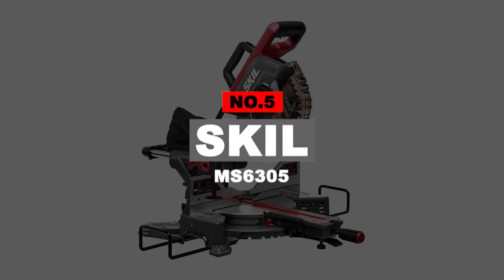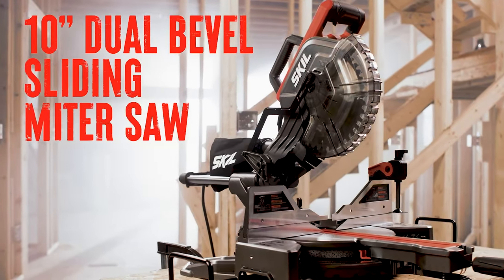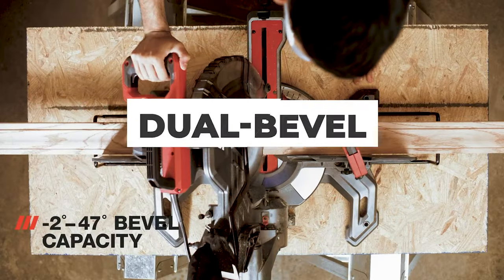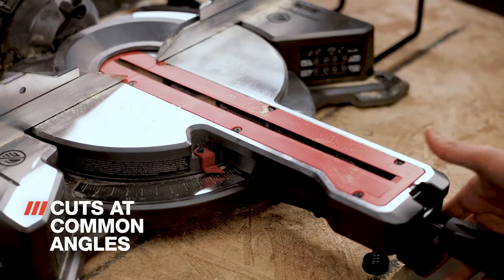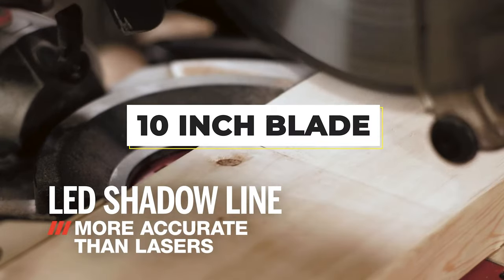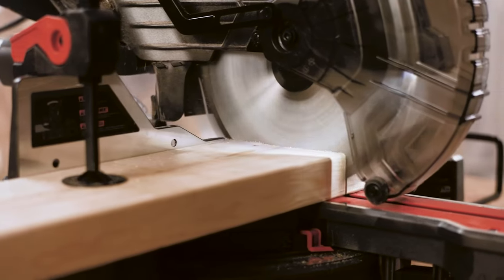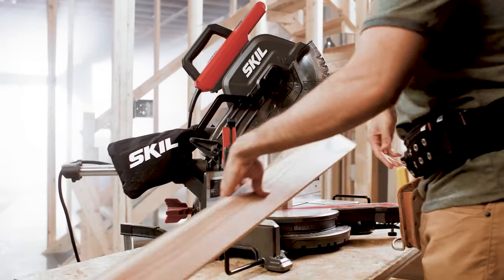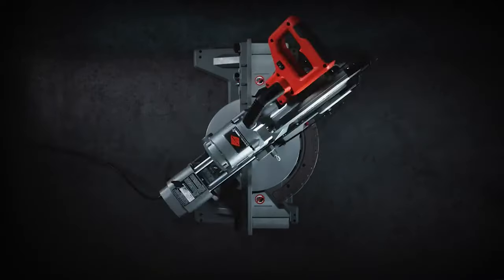Number 5: Skill MS6305. If you want a very affordable and solid dual-bevel sliding compound miter saw from a well-respected tool brand, the Skill MS6305 is one of the best options. This compound miter saw has a 10-inch blade with dual-bevel that allows you to make all different types of crosscuts on the job site or in your workshop. It comes at a very affordable price, just below $300. Equipped with a 15-amp motor, the 10-inch blade runs at 4,800 RPM no-load speed for great precision. It also features an LED shadow-line blade positioning system, similar to DeWalt's XPS system, that casts a shadow of the blade's edge on the cut line, allowing you to see exactly where the blade will cut.